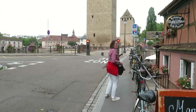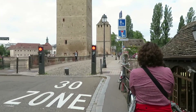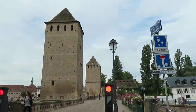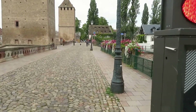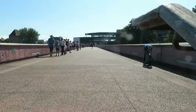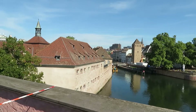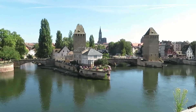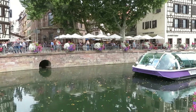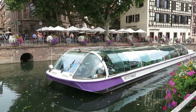This is the pont, the bridge. We went by this, through this, when we were on the boat. Very nice area. Here is the boat tour that we took earlier today — it's quite lovely. I would highly recommend it if you go to Strasbourg.